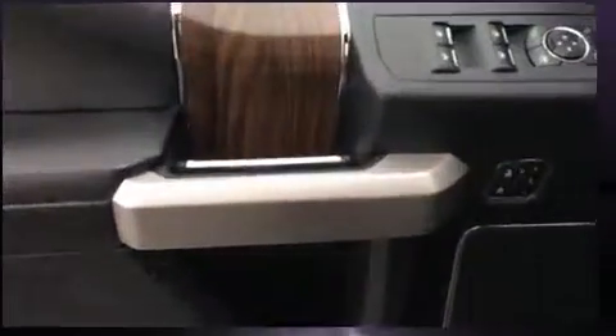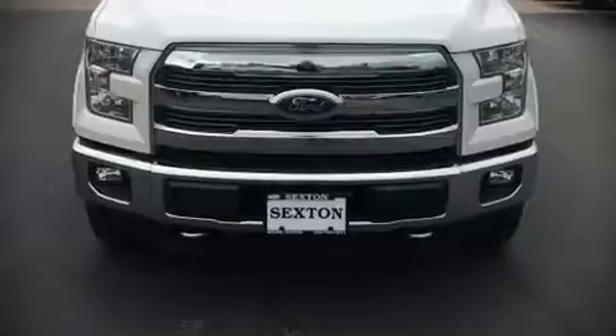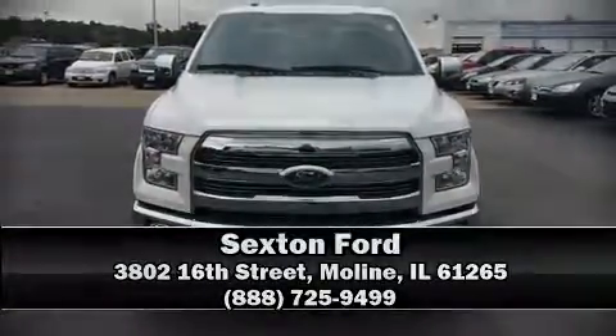We have a skilled and knowledgeable sales staff with many years of experience satisfying our customers' needs. Please don't hesitate to give us a call. We'll see you soon.